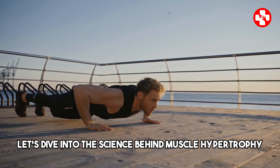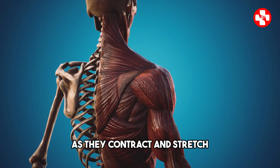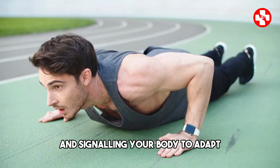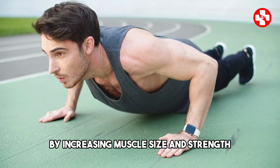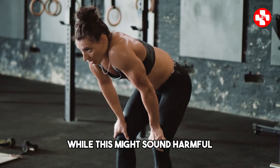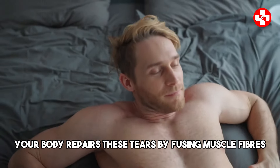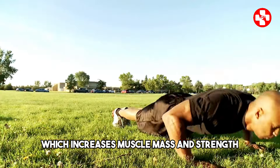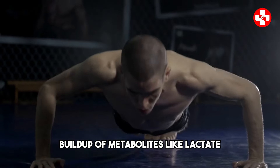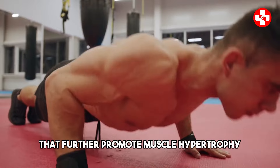Now let's dive into the science behind muscle hypertrophy, or muscle growth. When you do push-ups, your muscles experience tension as they contract and stretch under load. This mechanical tension is crucial for stimulating muscle fibers and signaling your body to adapt by increasing muscle size and strength. During the lowering phase of a push-up, your muscle fibers undergo tiny tears. While this might sound harmful, it's actually a normal and necessary part of muscle growth. Your body repairs these tears by fusing muscle fibers, which increases muscle mass and strength. Push-ups also create what's known as metabolic stress, characterized by the buildup of metabolites like lactate, which triggers the release of growth factors and anabolic hormones that further promote muscle hypertrophy.